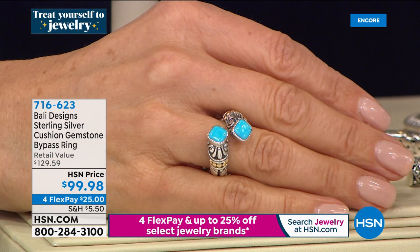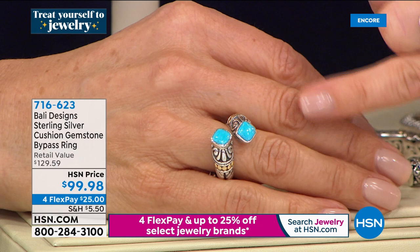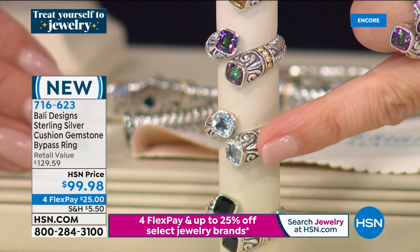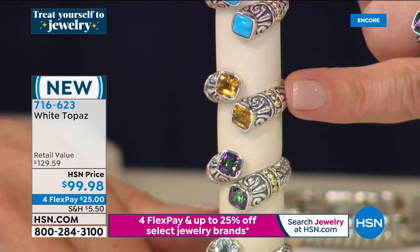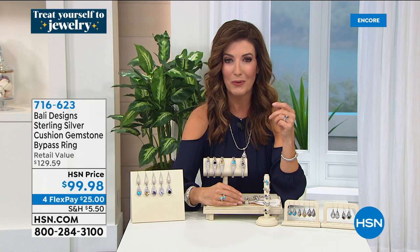So many of you were shopping early on the matching ring to our today's special. It's here, it's brand new. You're the first to see this fabulous all solid sterling silver, 18 karat gold beaded, genuine gemstone bypass ring — it's under $100. It is available on FlexPay, $25 to get it home. We have all the same colors: the gorgeous white topaz with so much sparkle and shine, the black spinel, the rainbow quartz, the glowing citrine on fire, and the beautiful turquoise set in a fine high-end jewelry design.